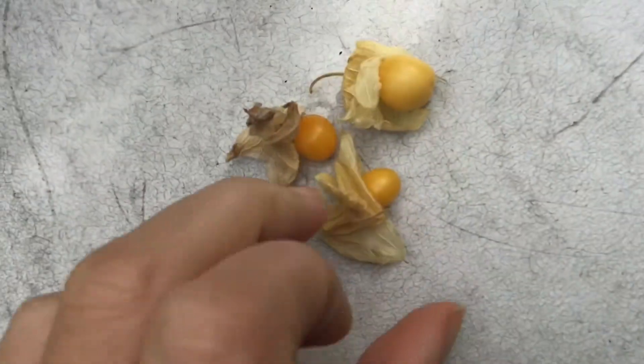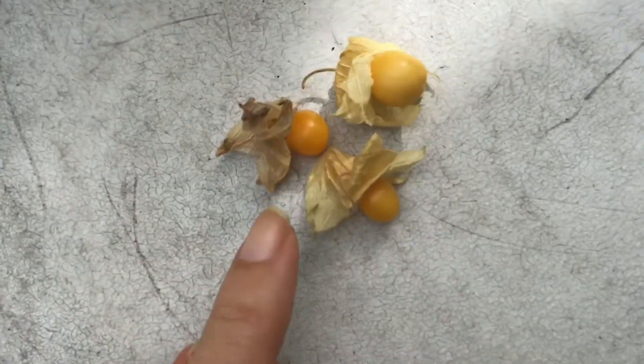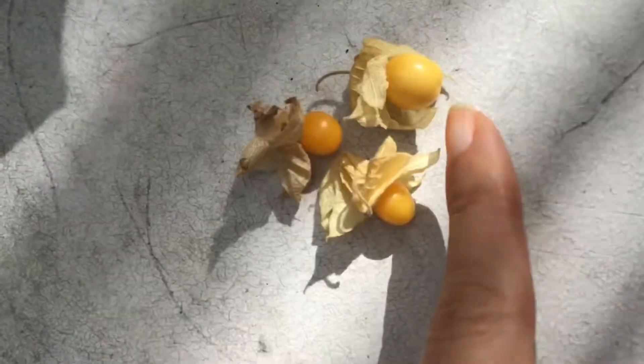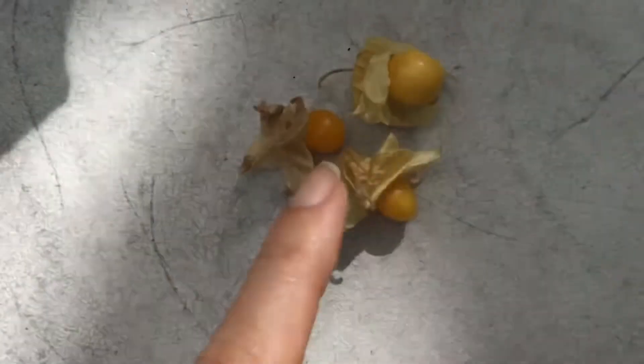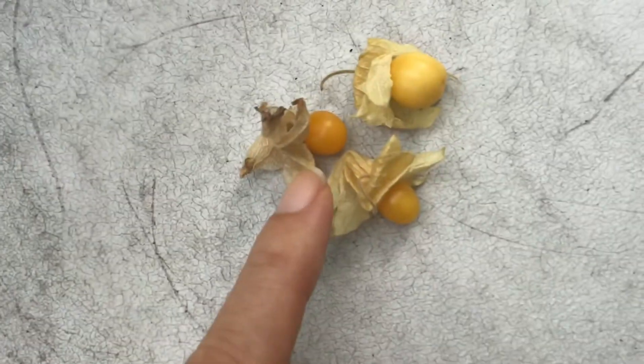I'm not sure how well you can tell, but this one, the shade is slightly lighter than that one. And this one is the most unripe of all of this bunch. If you wanted to get it to this color before you eat it, that's when it will be the sweetest and best tasting.